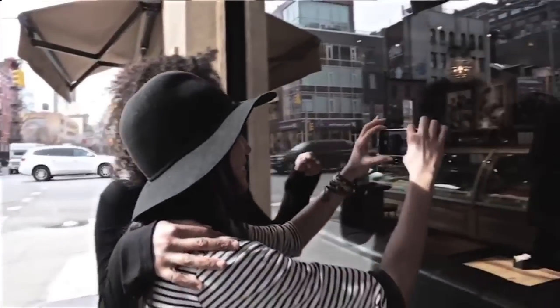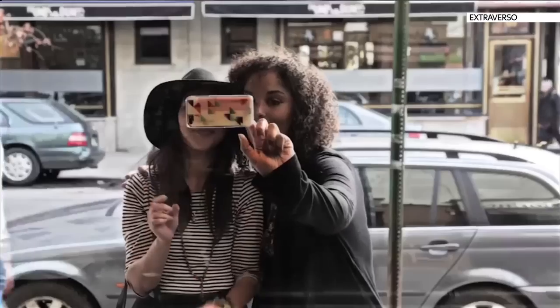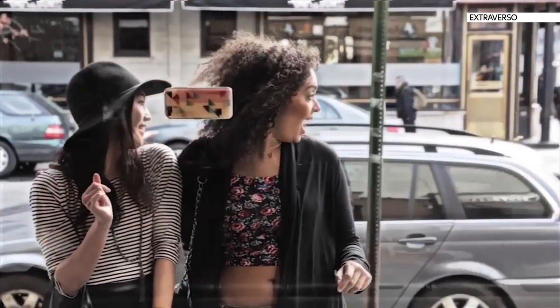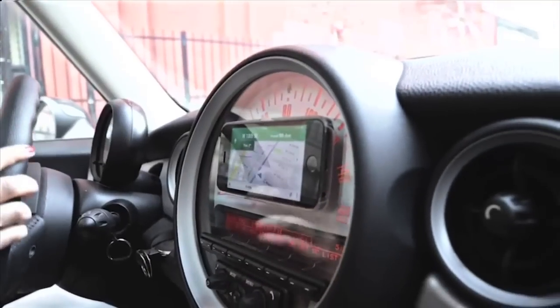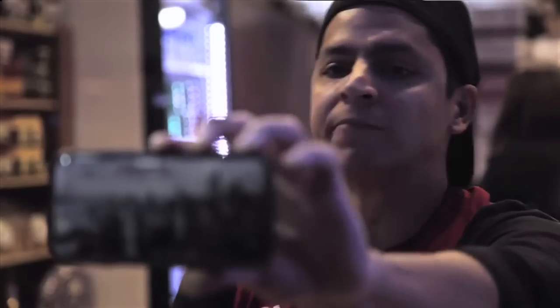Forget selfie sticks — here's a way to take hands-free shots. A phone case with an extraordinary grip launched on crowdfunding site Indiegogo this week. Extraverso, the Italian start-up behind the case, says the material has a suction effect on flat or glass surfaces, but it isn't sticky.